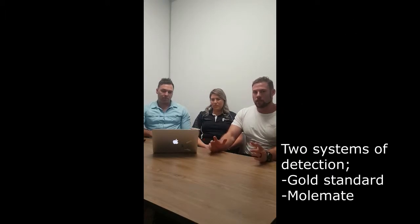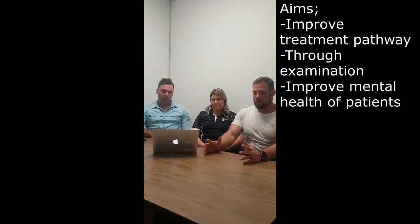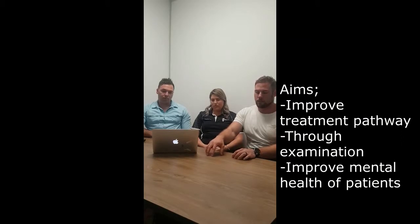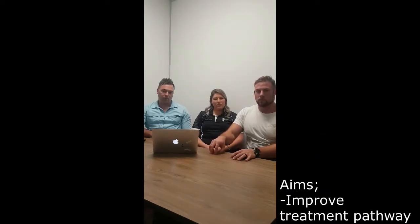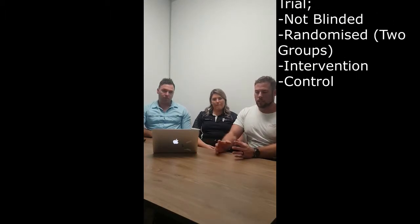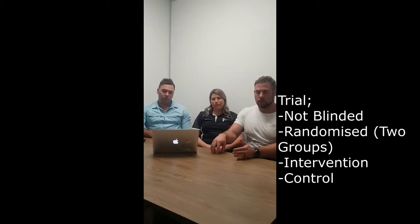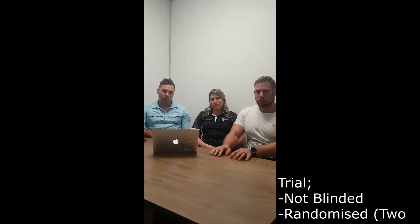There was a gold standard system and what's called the MoleMate system. The aim of the trial is to look at referral rates and try to get the correct referral rate based upon inspection, and also trying to maintain the psychological status quo of the patient. The trial was randomized but unfortunately not blinded due to the nature of the physical examination between the clinician and the patient. The randomized groups were the intervention group and the control group.